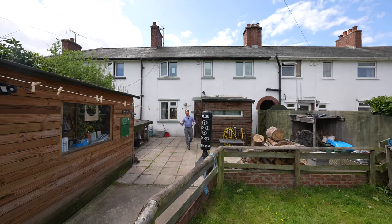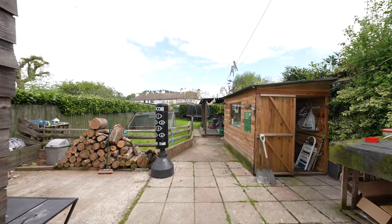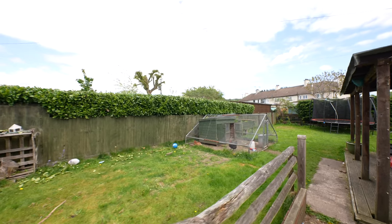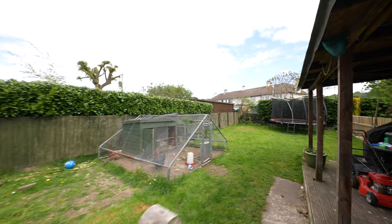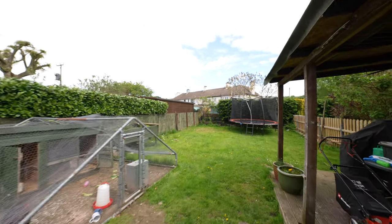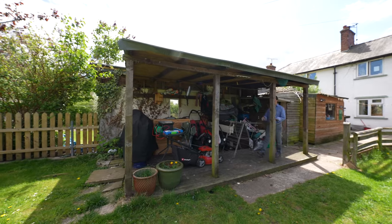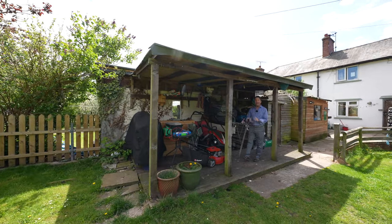Externally, you have a beautiful length rear garden, with a paved patio directly adjoining the house, leading out to an expansive lawn with fenced borders. There is also a timber decked area with roofing, ideal for outside entertaining.